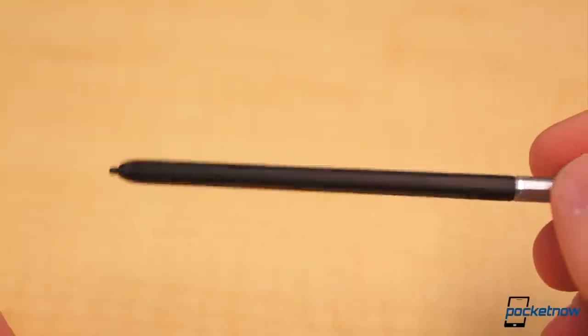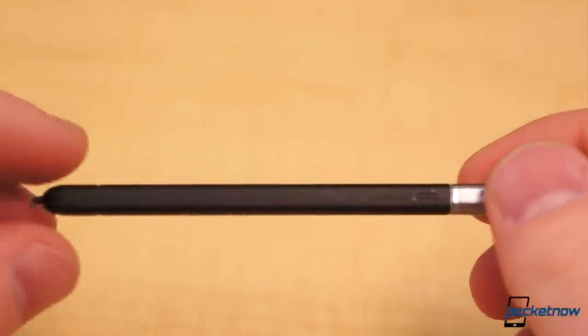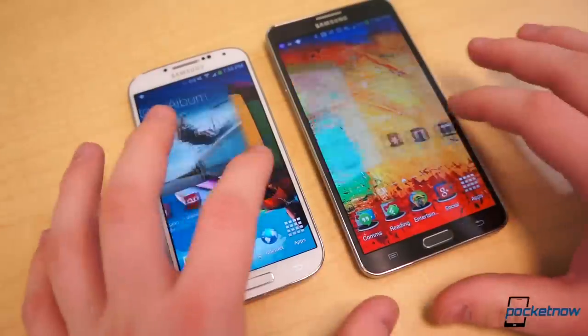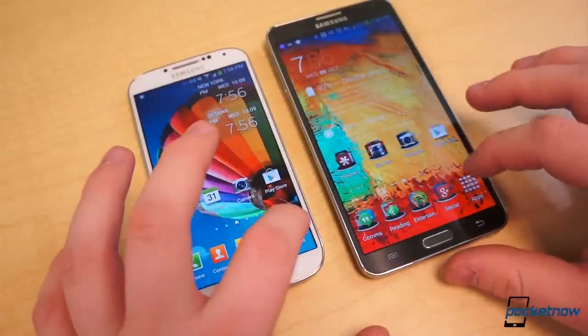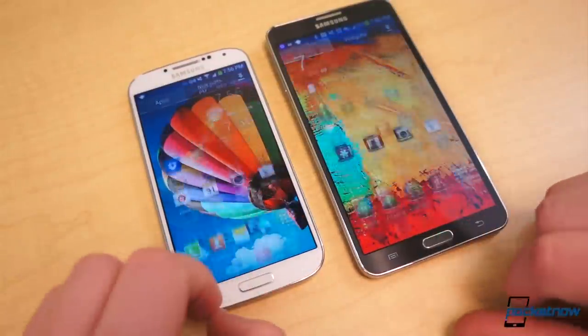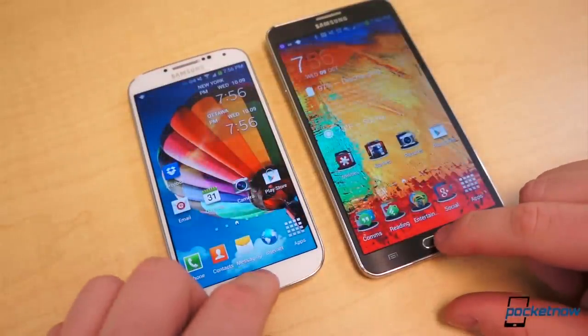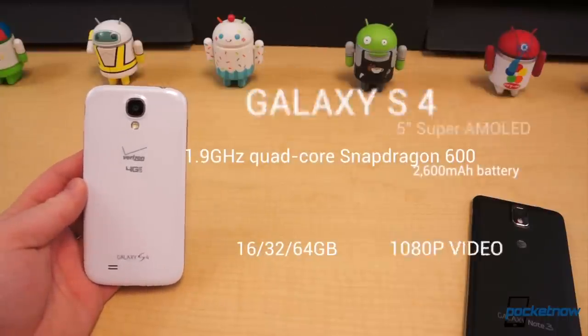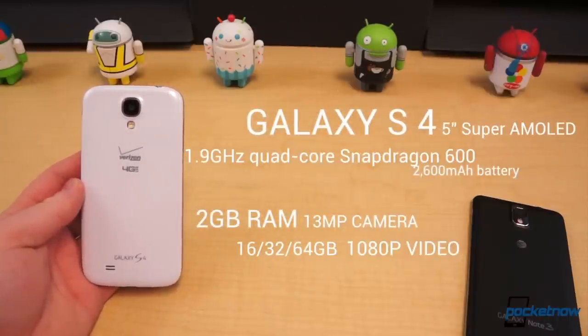The S-Pen is an inductive stylus which bears a single button and offers pressure sensitivity, thanks to a Wacom digitizer. Under their respective hoods, these two close relatives have even less in common. The Galaxy S4 equips a rather respectable mix of specifications: a 5-inch 1080p Super AMOLED display, 1.9 GHz Quad-Core Snapdragon 600 CPU, Adreno 320 GPU, 16–64 GB of fixed storage, 2 GB of RAM, a 13-megapixel primary camera, and a 2600 mAh battery.